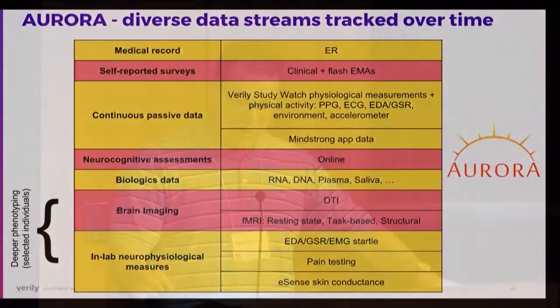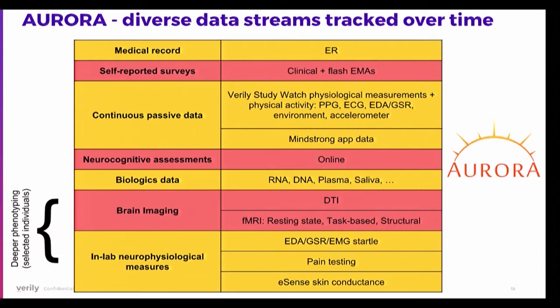5,000 people will be followed longitudinally for a year. Data types include medical records from ER admission, self-reported surveys via phone app, continuous passive data from the Verily watch and the MindStrong app, neurocognitive assessments performed online, and biologics from blood, plasma, and saliva samples including RNA and DNA. For certain subsets, there will also be deeper phenotyping using brain imaging and in-lab neurophysiological measures of startle responses, pain testing, and heart rate.